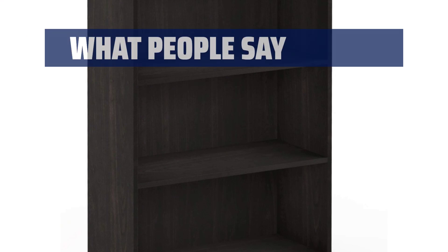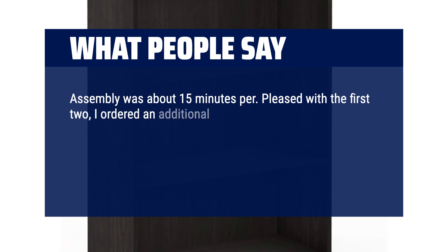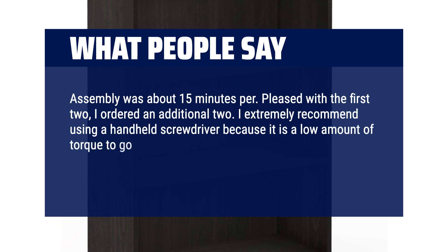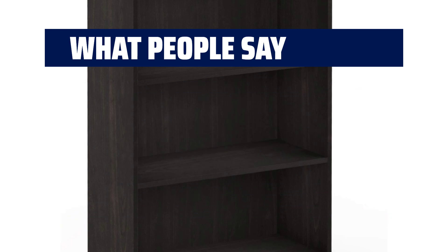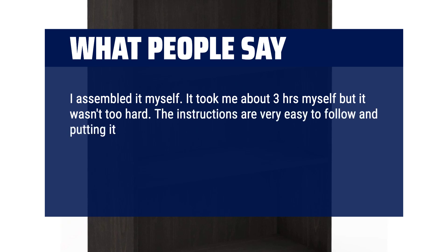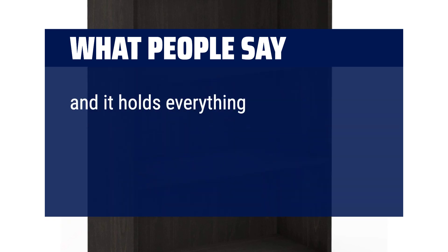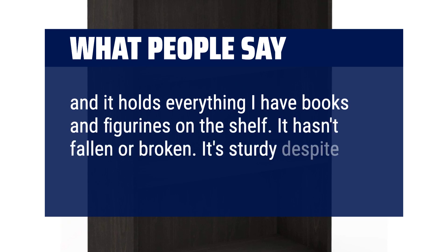What people say: Assembly was about 15 minutes. Pleased with the first two, I ordered an additional two. I extremely recommend using a handheld screwdriver because there is a low amount of torque — a power screwdriver will strip the screw hole quickly. I assembled it myself; it took me about three hours, but it wasn't too hard. The instructions are very easy to follow and putting it together is easy, just time-consuming. The back piece is a bit wobbly and doesn't feel super sturdy, but it holds books and figurines on the shelf. It hasn't fallen or broken — it's sturdy despite its looks.